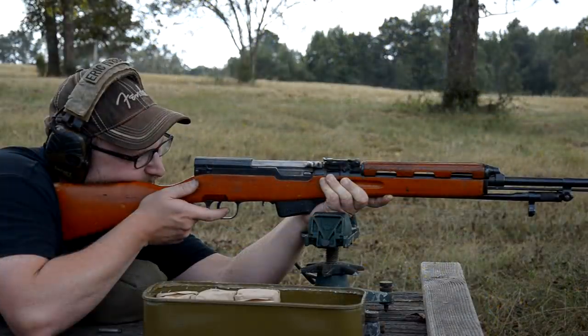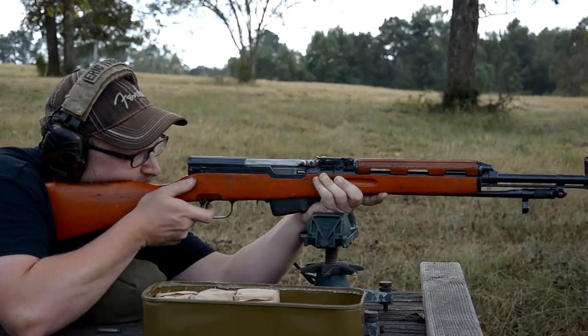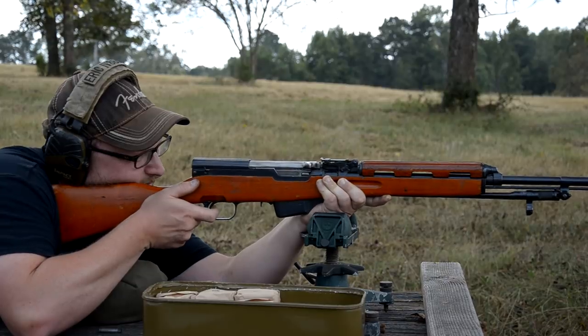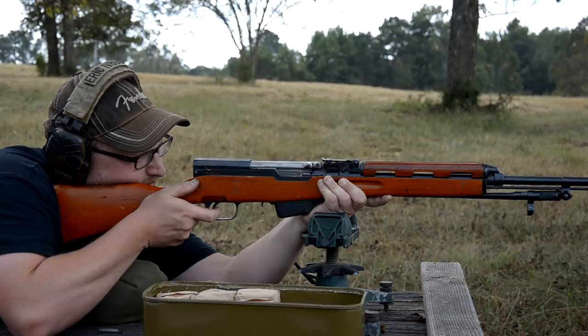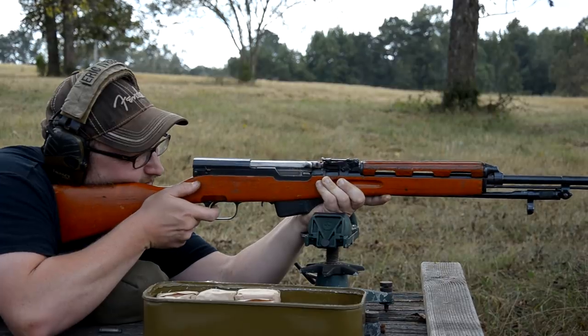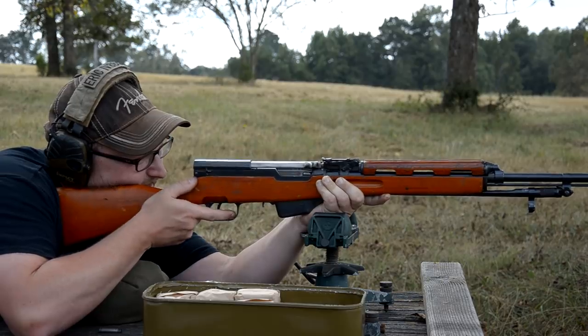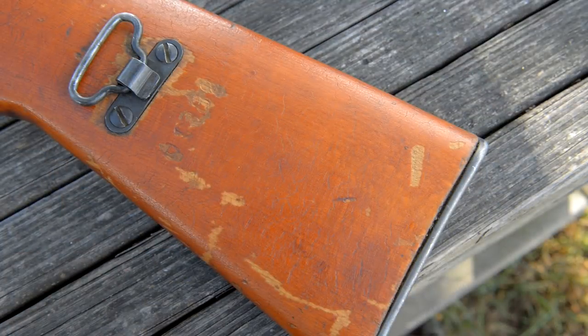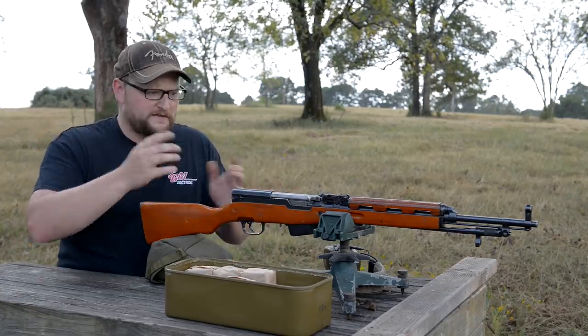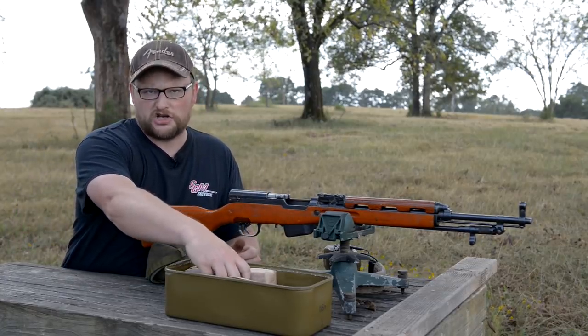Every single Albanian SKS I've ever seen always has that really cool checking on the stock. What causes that checking in a lot of cases is going between a hot and cold environment rapidly — like going in and out of a building, or maybe a cave, anytime you've got a rapid change of temperature or a lot of exposure to humid climates. You can see some spots on the stock where the finish has worn down, and the wood looks to be pretty much standard fare, similar to what they would have used on the Chinese SKS.